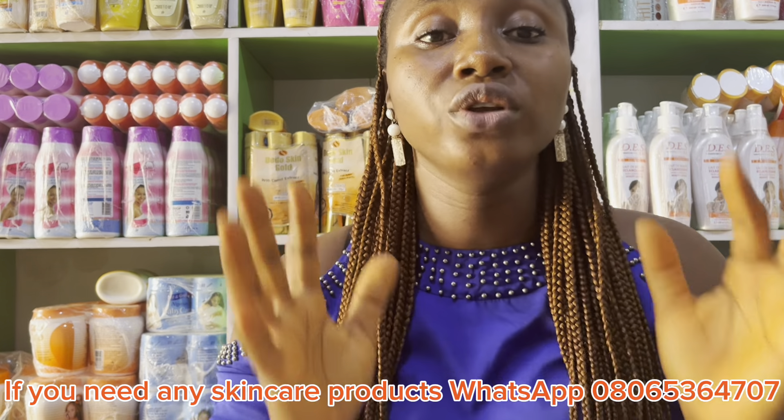If you want to remove the dullness of your skin — whether you're dark, caramel, or light skin — and you've been wondering which lotion will give you that perfect glowing skin, this will give you what you want. Stick around and watch to the end. You don't need two or three containers before you start getting results — just one is enough to start noticing a brighter, glowing skin.